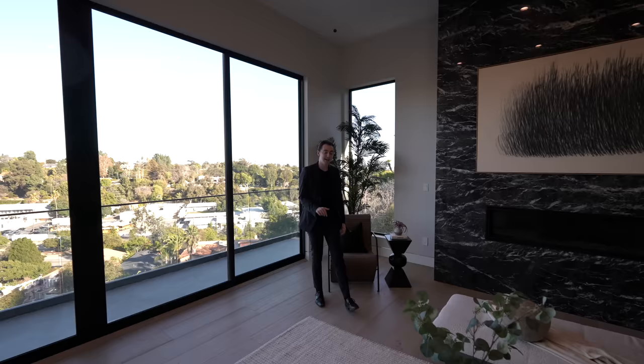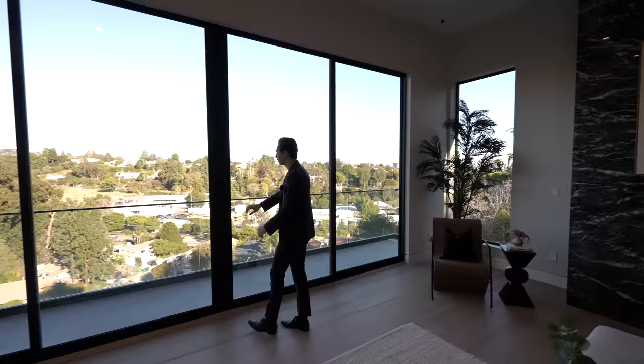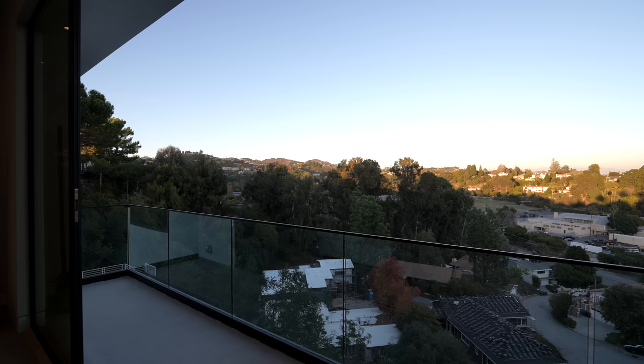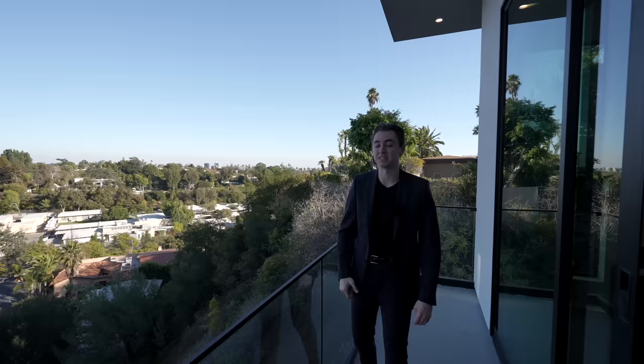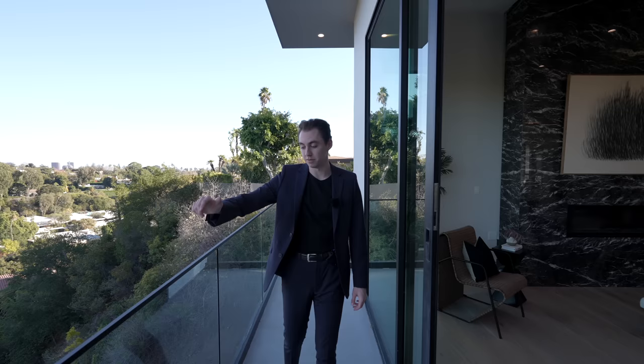One more thing — you've got sliding walls of glass taking you out to views of beautiful trees and the hillside. Century City is visible in the distance, and you can feel the ocean breeze. We are less than three miles away from the beach here in the Pacific Palisades.